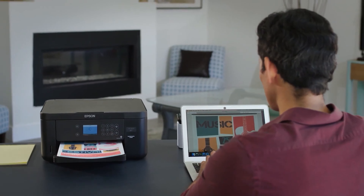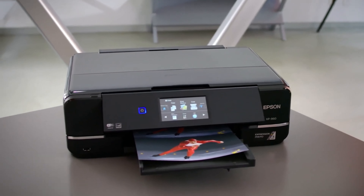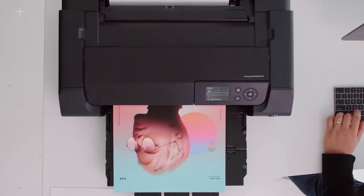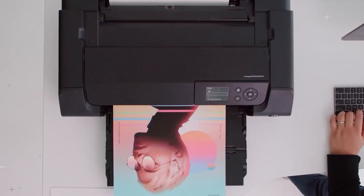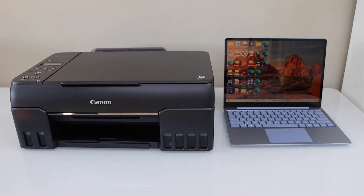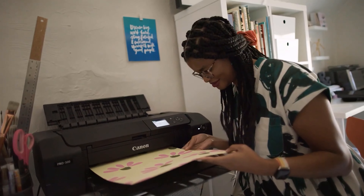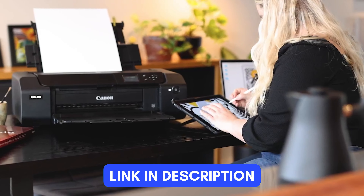Having a photo printer at home opens up a world of possibilities, from printing your cherished memories for a personalized album to creating unique gifts that touch the hearts of your loved ones. We've done the research to find the best photo printers for you, to save you time and effort. If you are interested in any of these products, you can find the links in the description below.